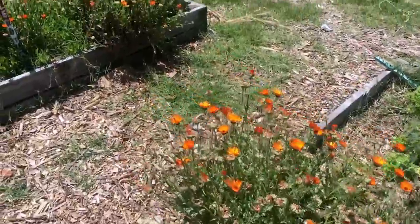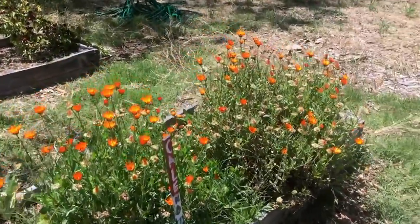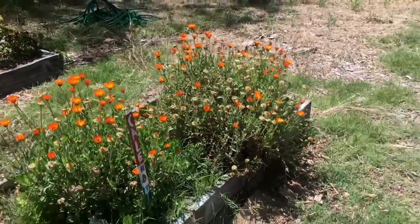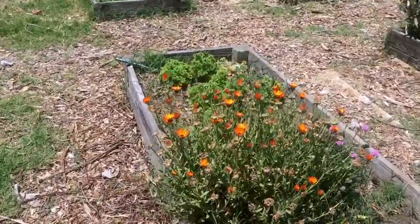In the back side of the garden we have all of this calendula. This calendula has produced thousands and thousands of flowers this year — I just keep picking them and they keep coming back up.